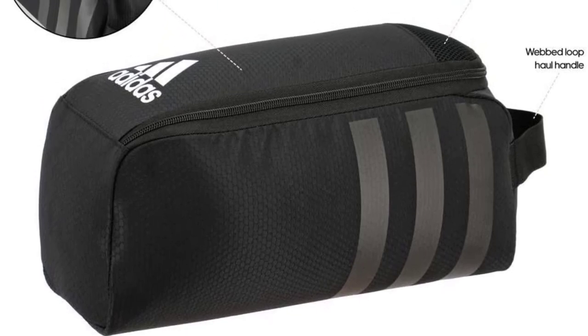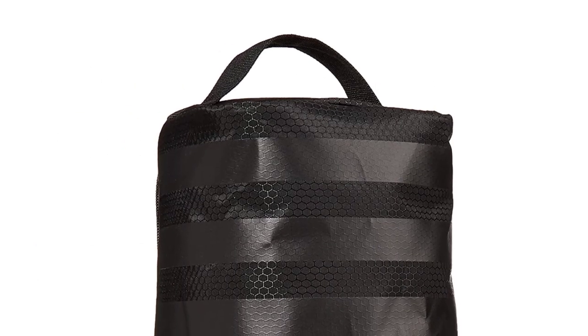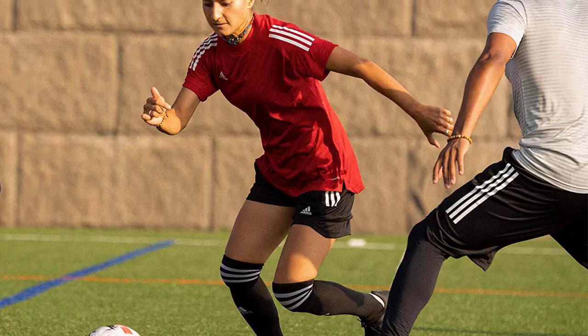The fashionable shoe bag is ideal for carrying sports shoes, including those with cleats or spikes. It also makes a great sneaker bag for travel, effectively keeping debris and odors away from other items in a suitcase or backpack. This bag is also suitable for various storage uses, including toiletries, makeup, and gym gear.